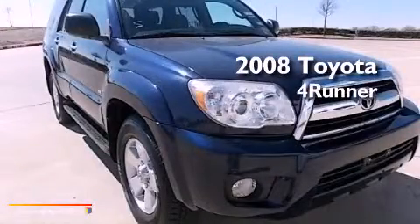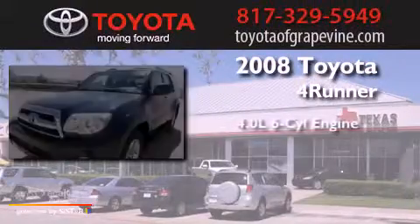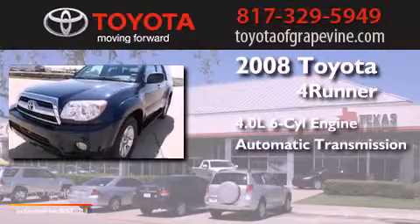This is a 2008 Toyota 4Runner. It has a 4.0-liter six-cylinder engine and an automatic transmission.